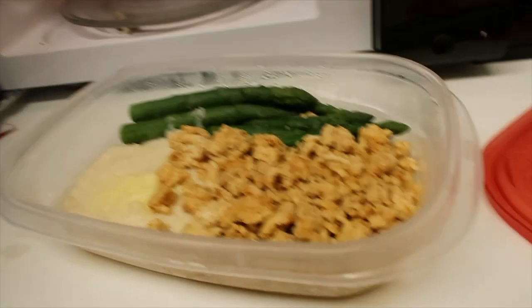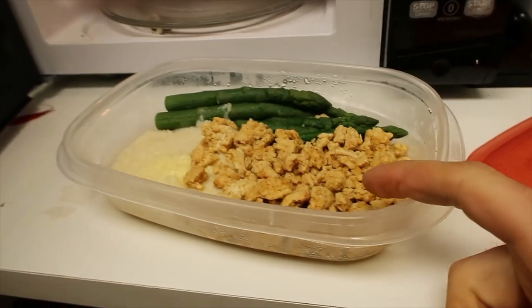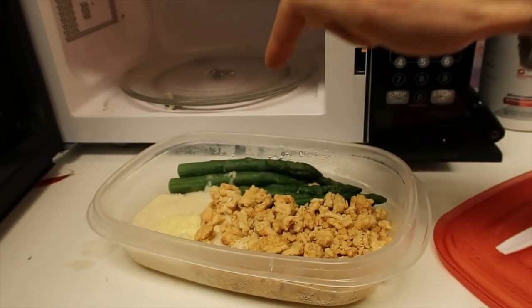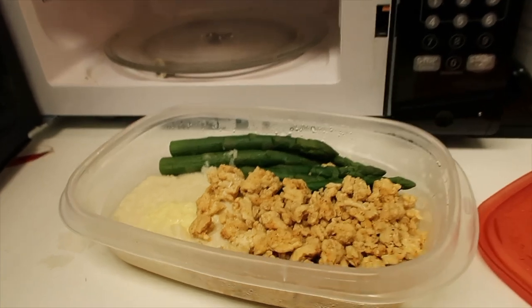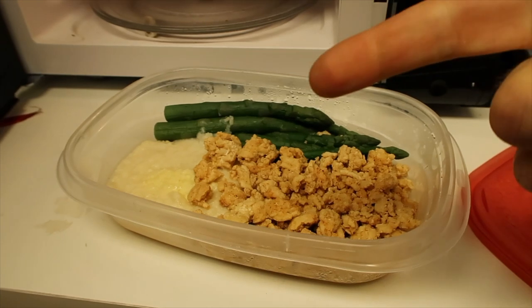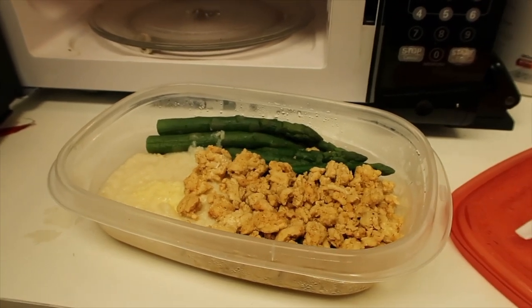Alright guys, time for my next meal. We're looking at four ounces of ground chicken, 100 grams of asparagus, four ounces of mashed cauliflower, and a couple squirts of spray butter. Again pretty low carb, and it's about to be delicious — I can't wait, I'm starving.